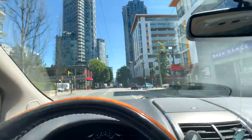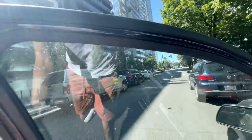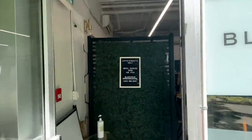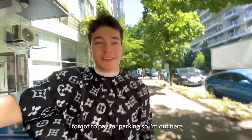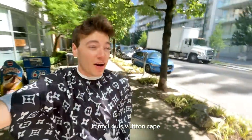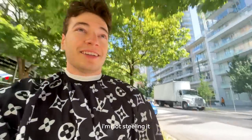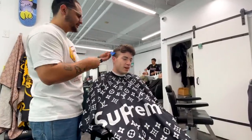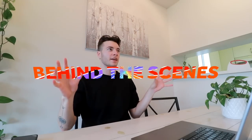I forgot to pay for parking so I'm out here in my Louis Vuitton cape — thank you Joe, I'm not stealing it, I just gotta pay for parking. Now that I've got my haircut, back home, and the rest of today is a behind-the-scenes admin day — I'm going to share a little bit of that.